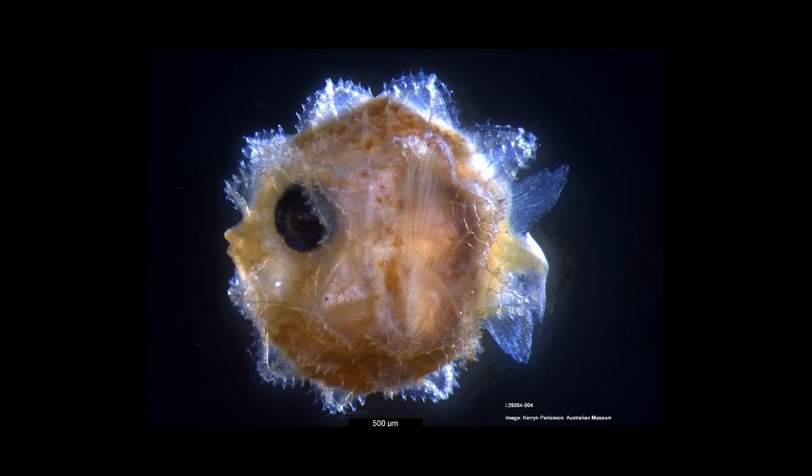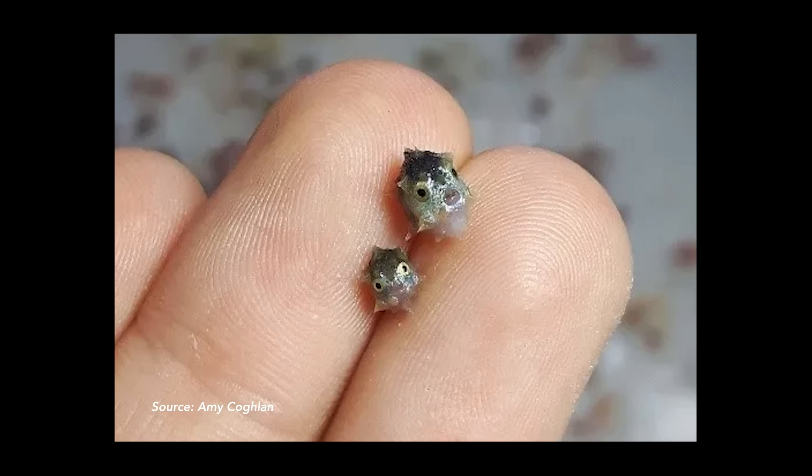They also have the most eggs of any vertebrate animal — hundreds of millions of eggs per female. If you've never seen a larval sunfish, they are ridiculously adorable: tiny little golf balls with spikes sticking out in all directions. So cute.